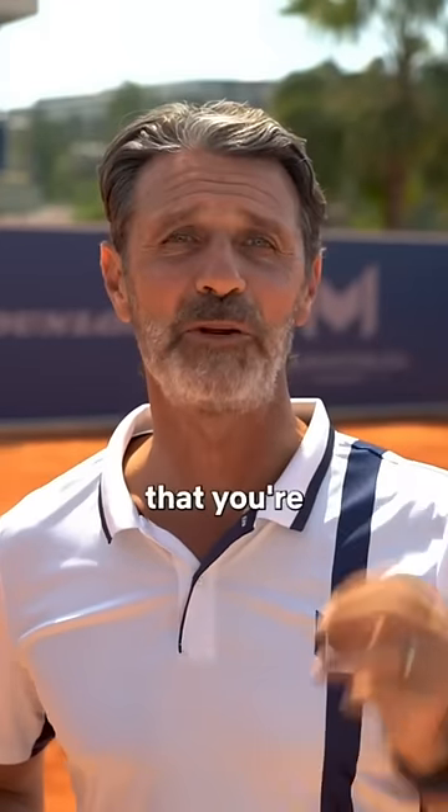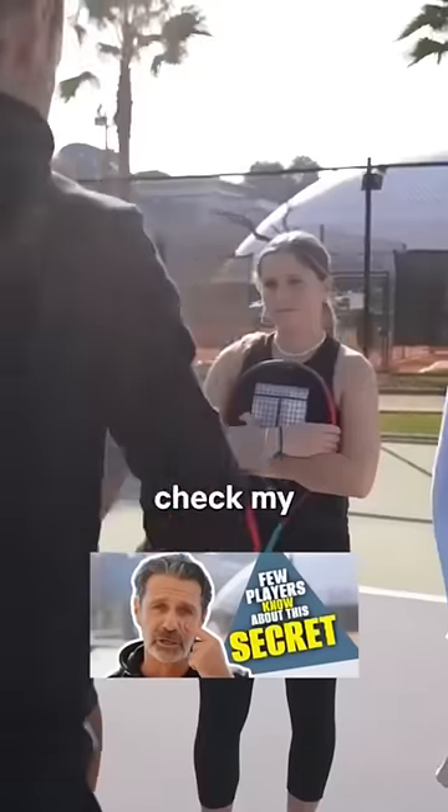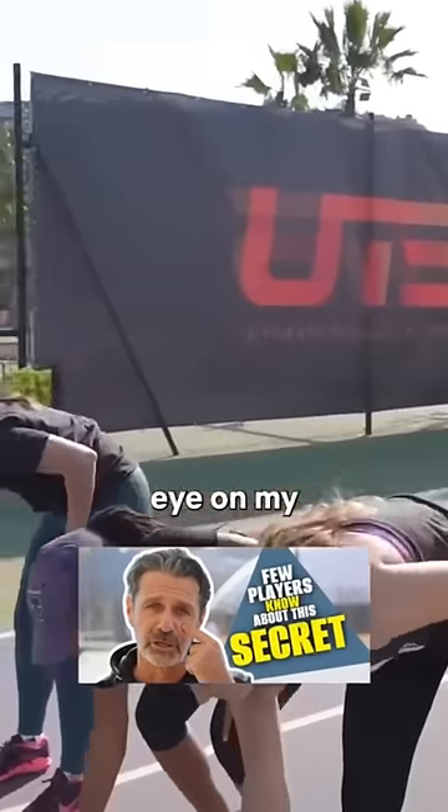What about you? Are you sure that you're optimizing your technique? Which dominant eye do you have? To answer that question, check my masterclass about the dominant eye on my YouTube channel.